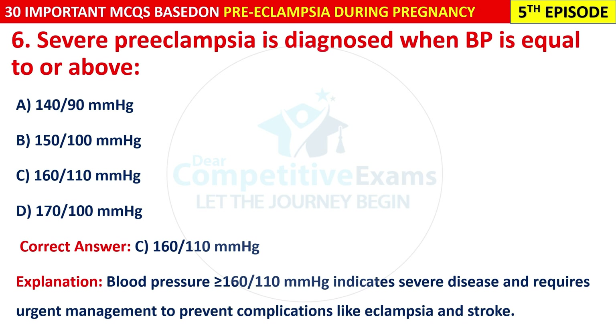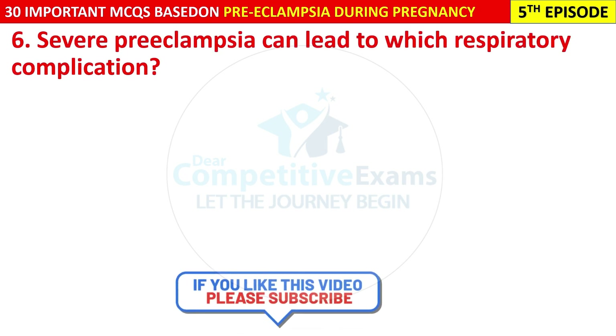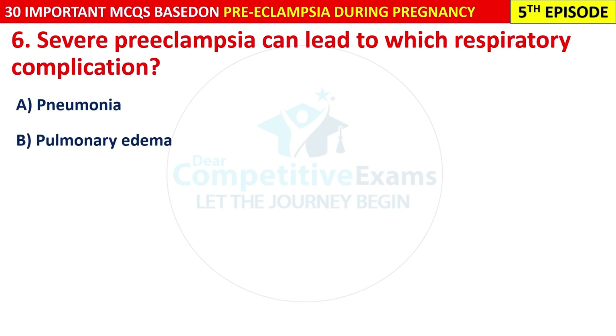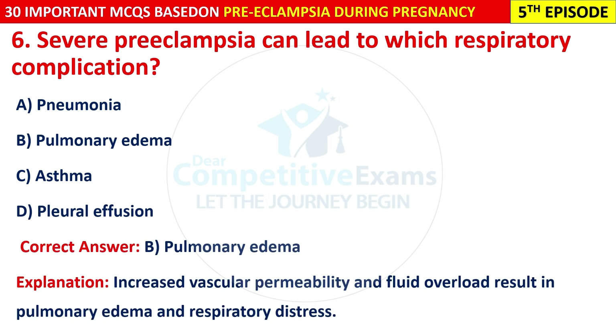Question 7: Severe pre-eclampsia can lead to which respiratory complication? Options are: pneumonia, pulmonary edema, asthma, or pleural effusion. The correct answer is B — pulmonary edema. Increased vascular permeability and fluid overload result in pulmonary edema and respiratory distress.